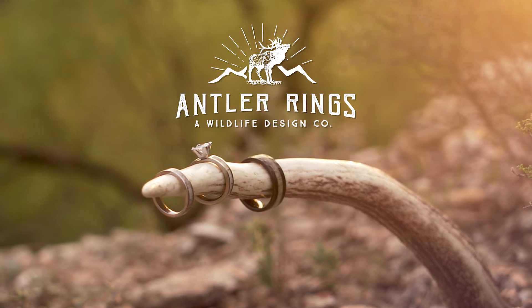Our rings are unique, timeless, and durable. It's part of what's earned us over 5,000 five-star reviews. For a limited time, get a free activity band — a $55 value — free with the purchase of any Antler Ring. Get your Antler Ring now. Click here.